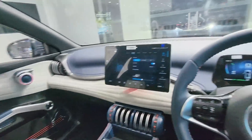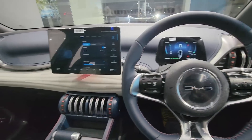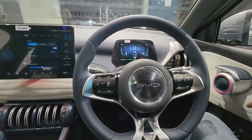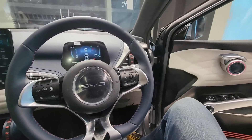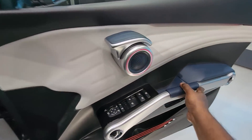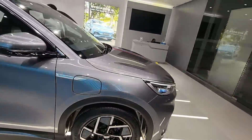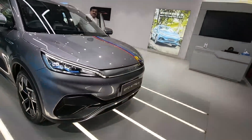The ARAI claimed range is 521 km, but if you look at real-world usage, the true range will be approximately 450 to 480 km, which is still very respectable.